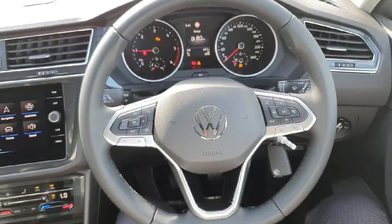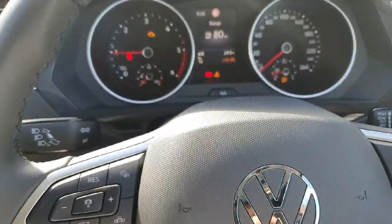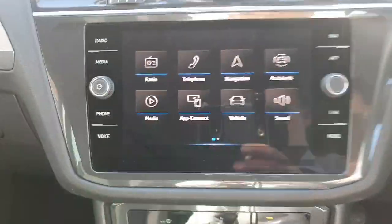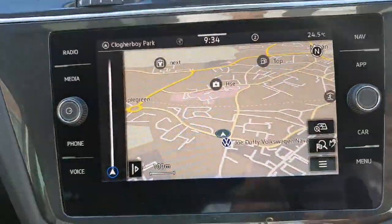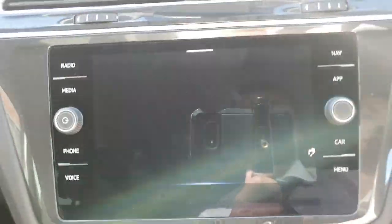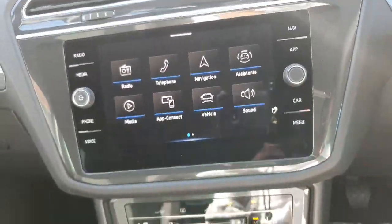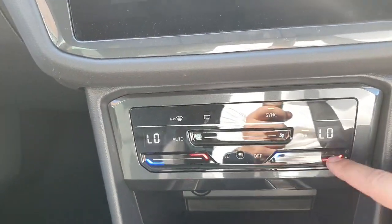We have a multi-function steering wheel, adaptive cruise control, and lane assist, plus more functions for your dash and also your touch screen infotainment system. This comes with built-in sat nav, Apple CarPlay, Android Auto, and Bluetooth for your phone and media. There's also a dual climate control system which is touch-based — you can slide or tap.